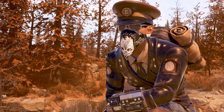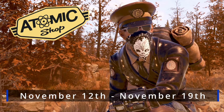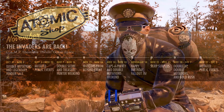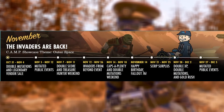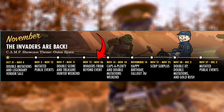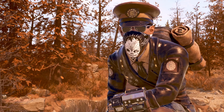Howdy folks, another Tuesday which means it's time for another Atomic Shop update. Before we head over and check out everything available from today, November 12th through until November 19th, just a quick note that as per the community calendar on the Bethesda website, the Invaders from Beyond event will be kicking off today and running until November 26th, so make sure to be on the lookout for the event at the top of each hour.